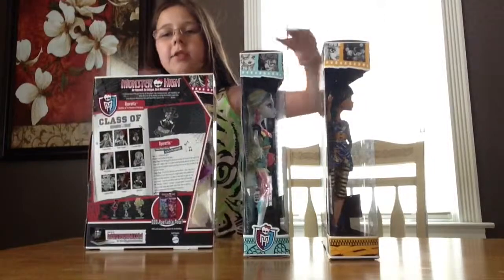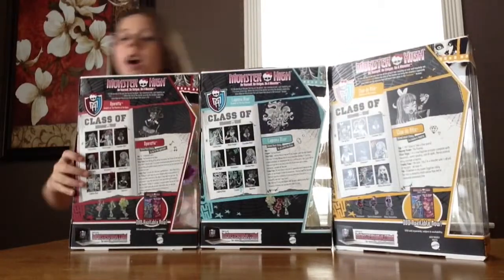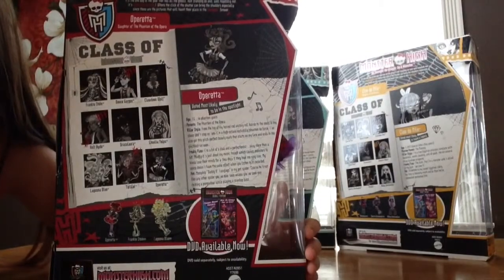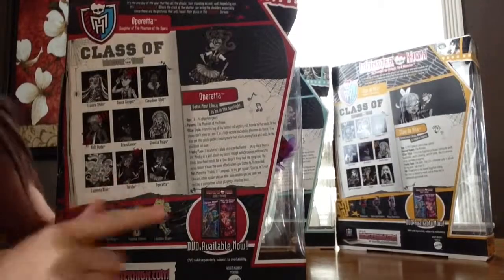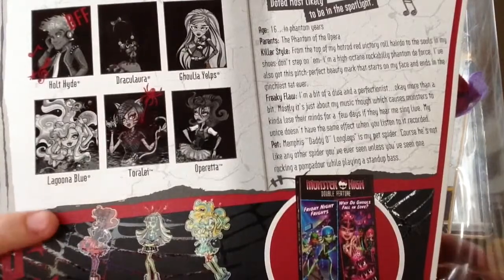On the back we have their little picture day page. Feel free to pause this video and read it if you would like. I noticed something that was really funny — they all are hating on Toralei, so they all drew something mean or just weird on her.